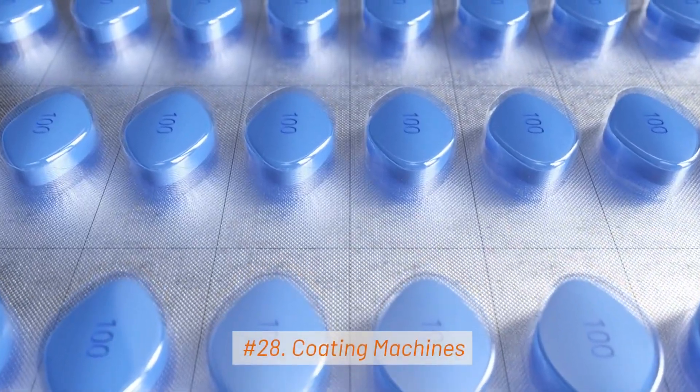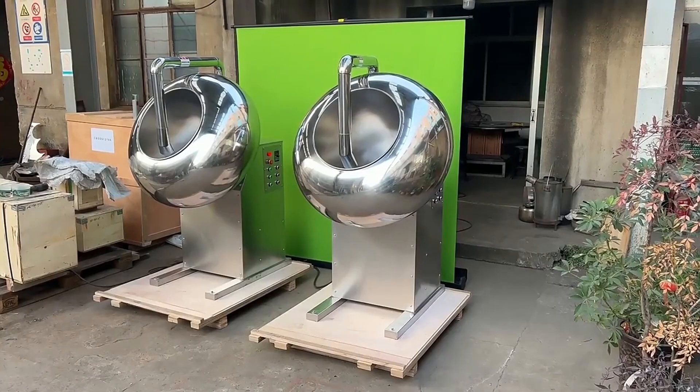28. Coating Machines. Coating machines apply a protective or functional coating to pharmaceutical tablets or pills.